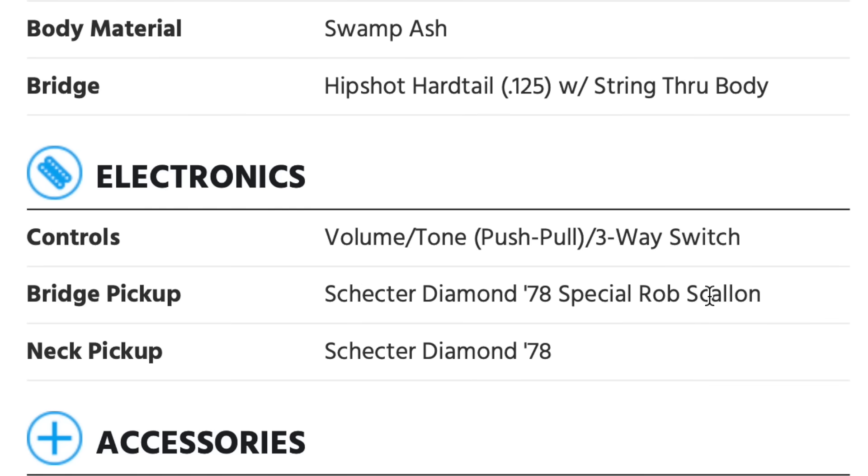That's everything Schecter has to offer at the beginning of 2024 — I find this lineup very interesting. So far no production model guitars, all signatures, and Schecter seems to be doing something different, rolling out guitars as they want to rather than throwing everything out at once. I love the Rob Scallon and the John Brown the most — those guys deserve it; they're absolute masters of the craft and it's a joy to see them succeed. Thanks so much for watching — let me know what you think of these Schecter guitars in the comments, like the video, follow me on Spotify, subscribe to the channel, and I'll see you in the next video.